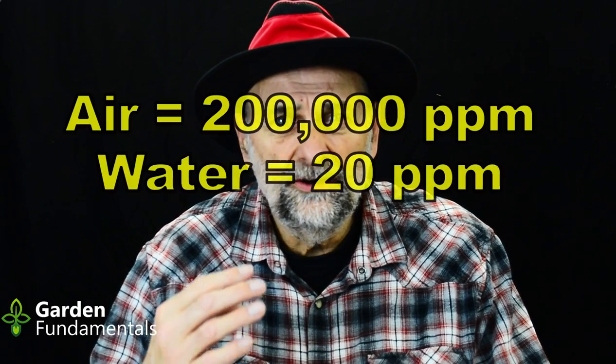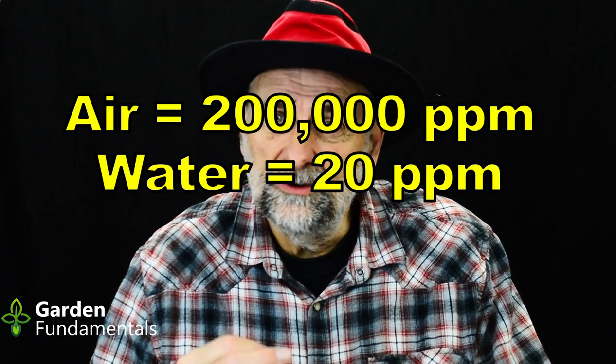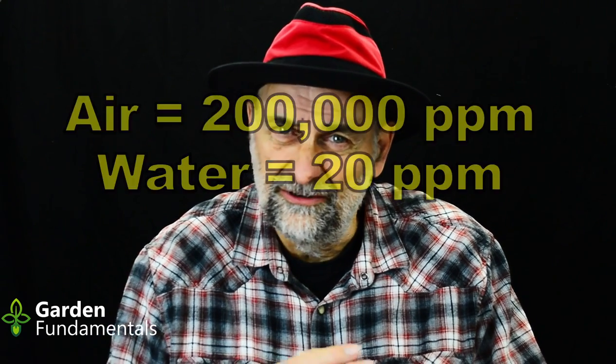So why is oxygen important? The fish and the insects need oxygen in that water to live. The air we breathe has an oxygen level of about 200,000 parts per million. A high level of oxygen in water is about 20 parts per million — a huge difference. When that oxygen level drops from 20 to below 3 parts per million, fish have problems breathing and they start dying. We have to keep the oxygen level above 3 to keep the fish happy.